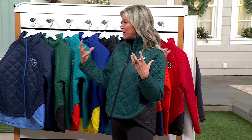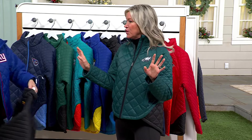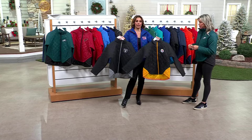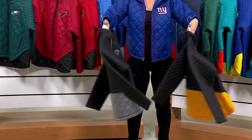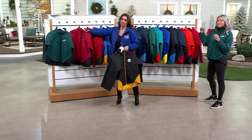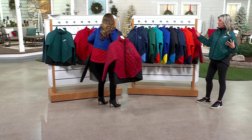If you want to wear maybe a chunkier sweater underneath, I would suggest go up one size. But it's retail sizing, like what you would get at the mall. They're super cute. This is from the G3 for her line.